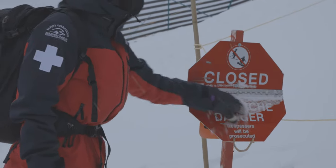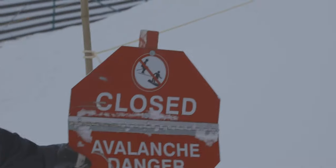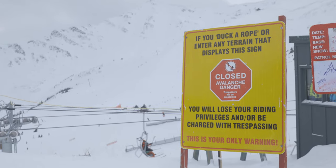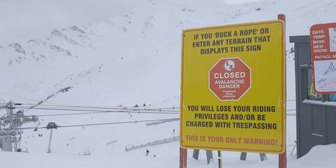Areas that display this sign are closed due to our teams doing active control work and/or due to significant hazard — do not pass these signs. If you do cross a rope line displaying these signs, you are exposing yourself to significant hazard and will have your riding privileges revoked. You may also be charged with trespassing.